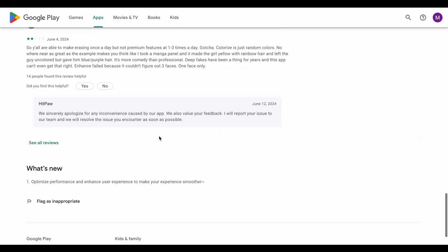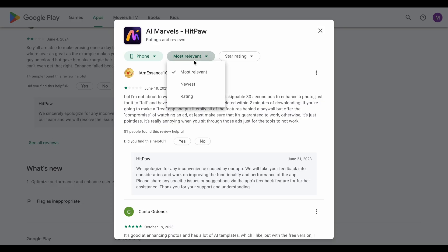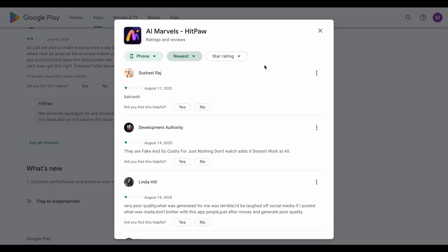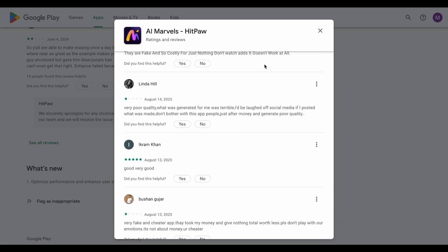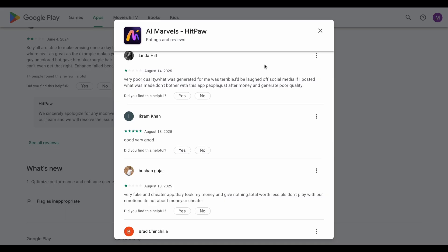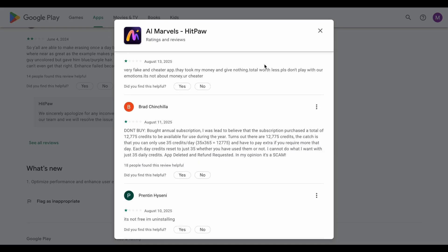Bottom line? If you enjoy creating fun, AI-enhanced content for social media, or want to experiment with the latest AI photo and video trends, AI Marvels delivers solid results. It's particularly great for users who want creative AI tools without the complexity of professional software.